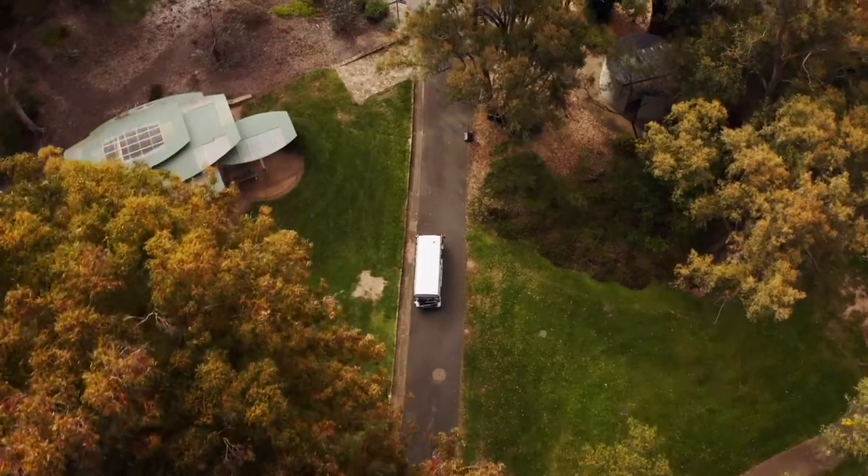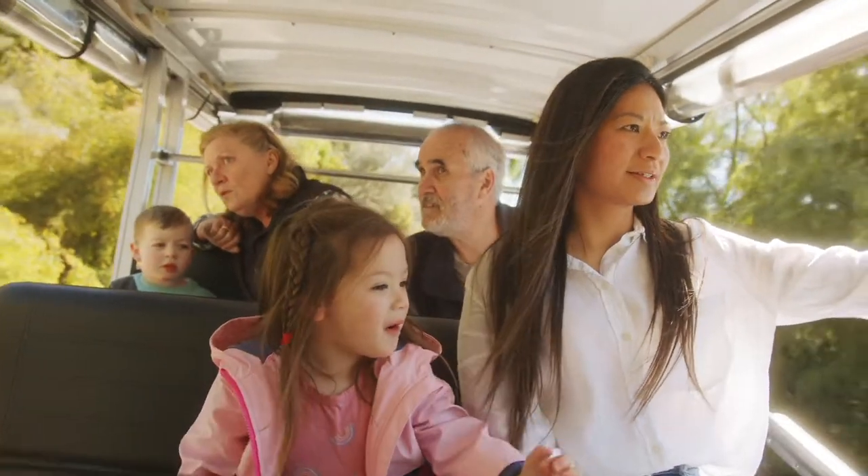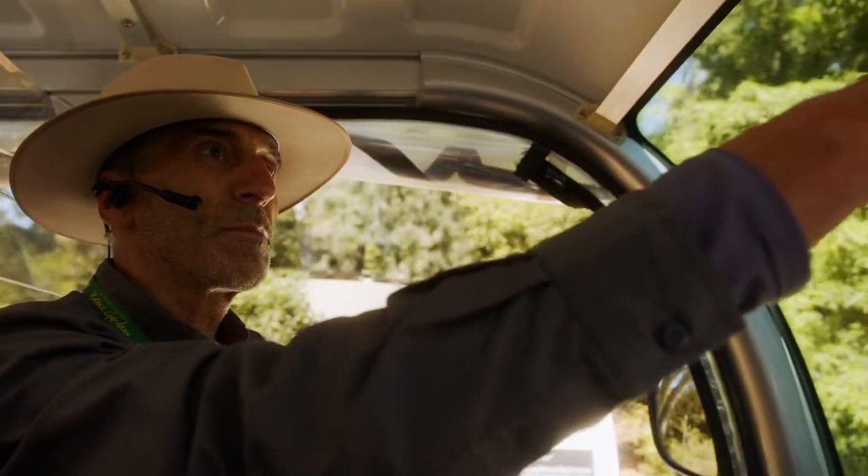On the Floor Explorer you can see so much of the gardens and all of our unique landscapes in just 45 minutes, accompanied by an experienced guide who will bring to life the stories of our plants.